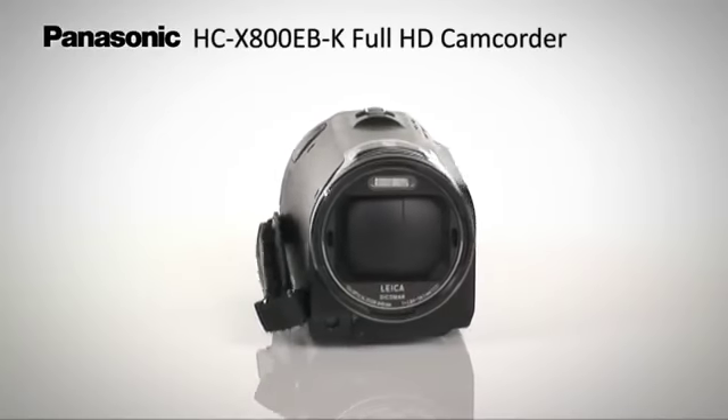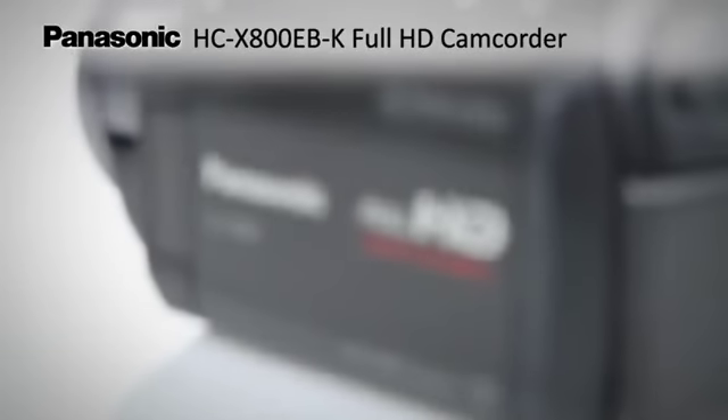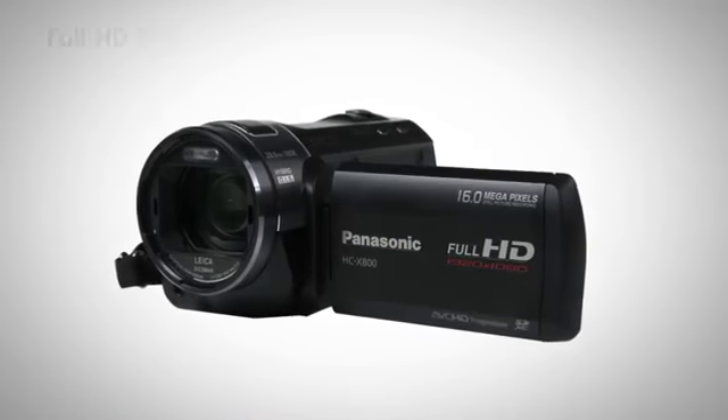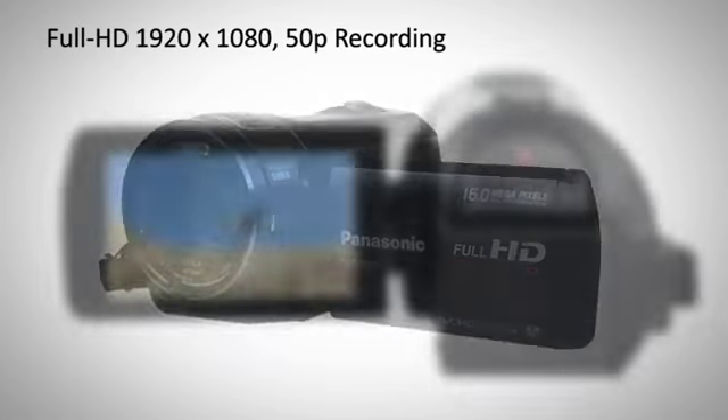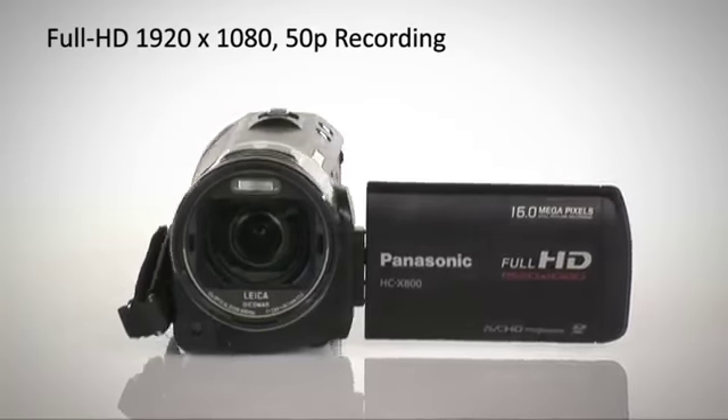For a premium looking camcorder with premium features to match, Panasonic introduces the HCX800EBK. Full HD and 50 frames per second progressive recording produces the ultimate image quality.